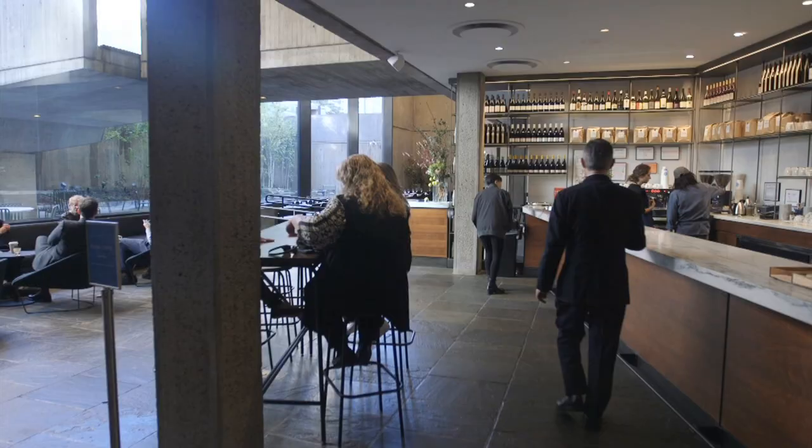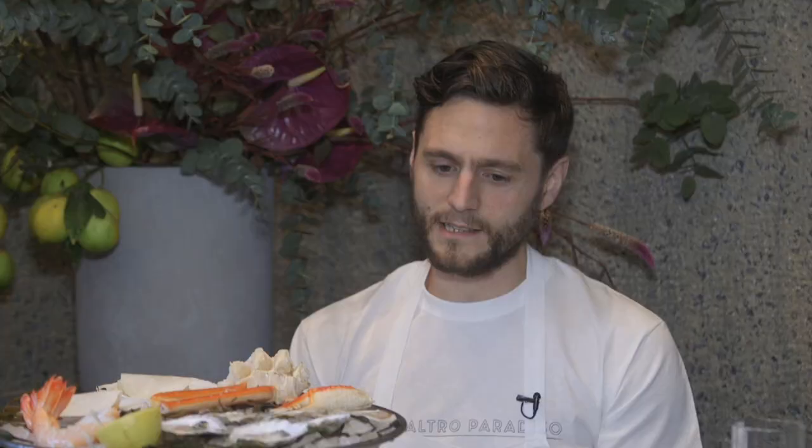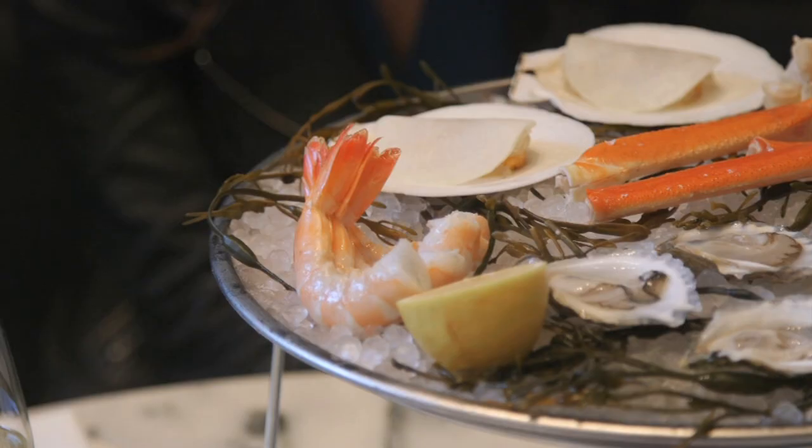Then it turns into Flora Bar. The idea is it's heavy on seafood, heavy on vegetables, and the menu is broken up in a way that encourages sharing.